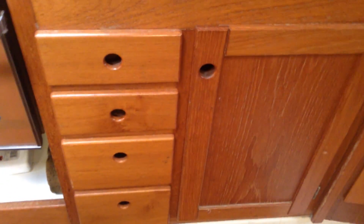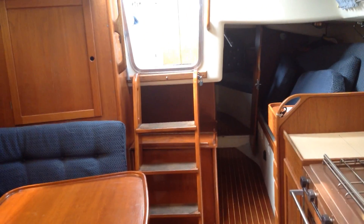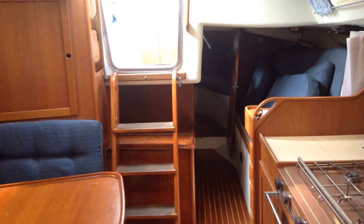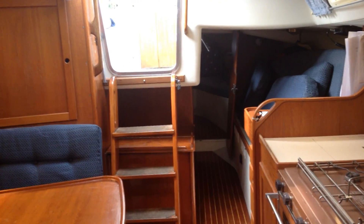There are some drawers and plenty of storage underneath. Having a quick look aft, you can see the boat has got an aft cabin which is accessed on the port side — we'll have a look in there in a minute. The owner has currently got his cushions and things up, which is good practice.